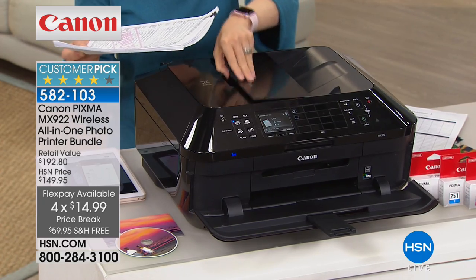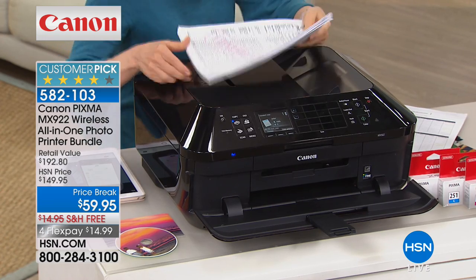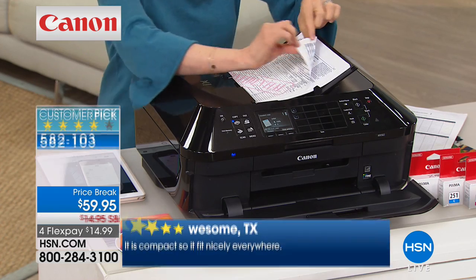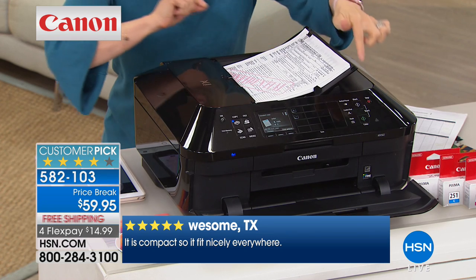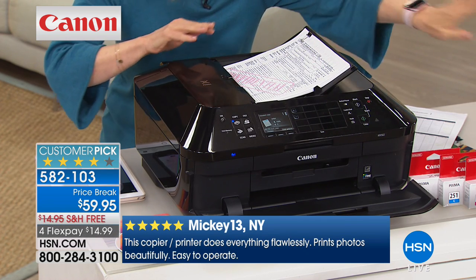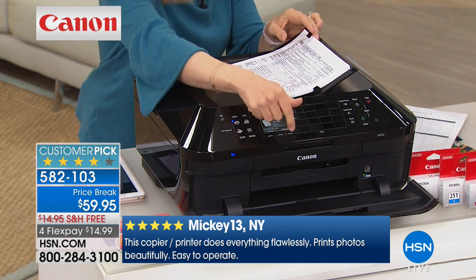Let me go from top to bottom to show you everything. This is called the automatic document feeder — I love that it closes flat so you can put your stuff on it if you have a home office. When you open it up, you can put tax documents in. You can put up to 35 sheets of paper, even if they're double-sided. You press one button, press print, and you can walk away — do your laundry, whatever — instead of lifting the lid each time.